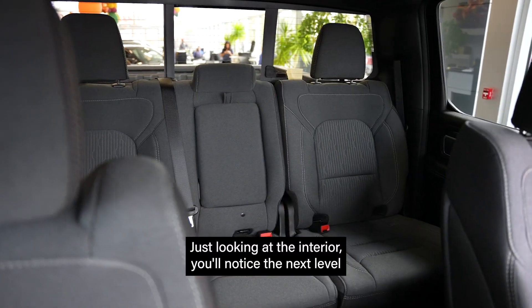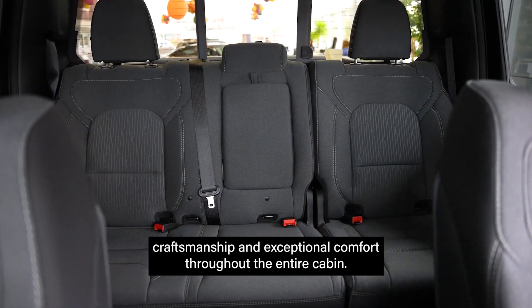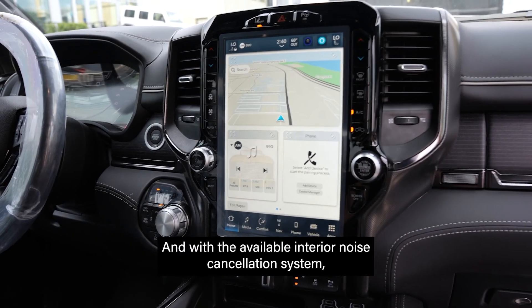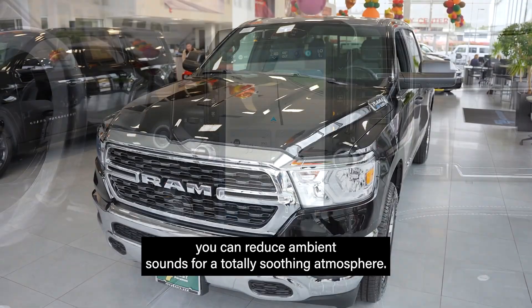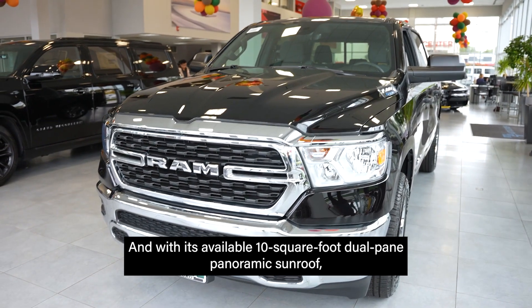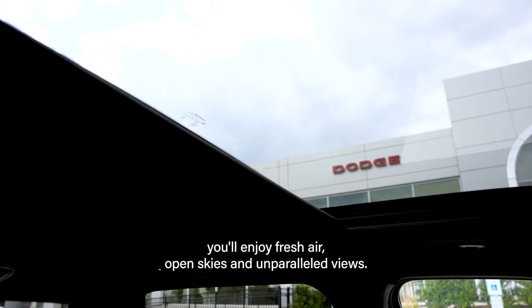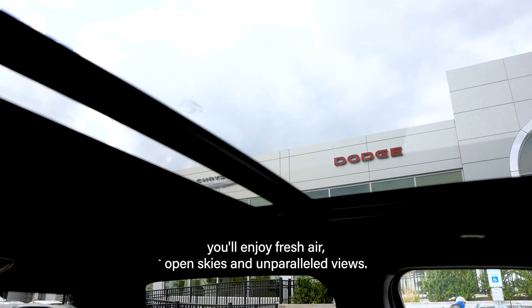Just looking at the interior, you'll notice the next level craftsmanship and exceptional comfort throughout the entire cabin. With the available interior noise cancellation system, you can reduce ambient sounds for a totally soothing atmosphere. And with its available 10 square foot dual pane panoramic sunroof, you'll enjoy fresh air, open skies, and unparalleled views.